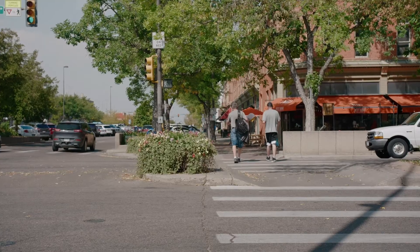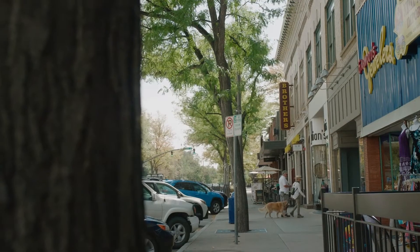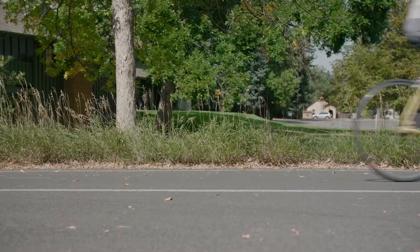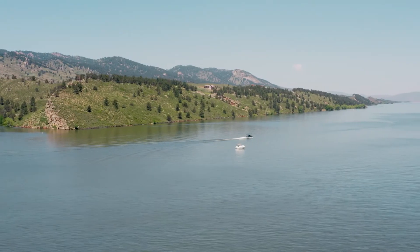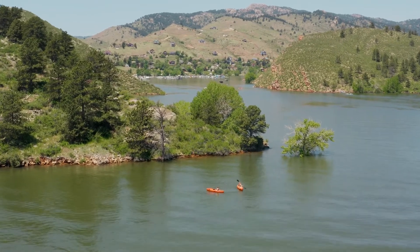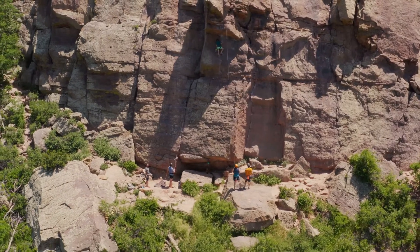You can also connect to the Poudre Trail, which can take you right downtown, also without encountering car traffic. We're also just five minutes to the beloved Horsetooth Reservoir with endless recreation opportunities and stunning scenery.